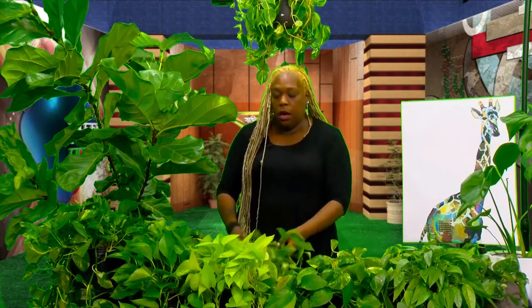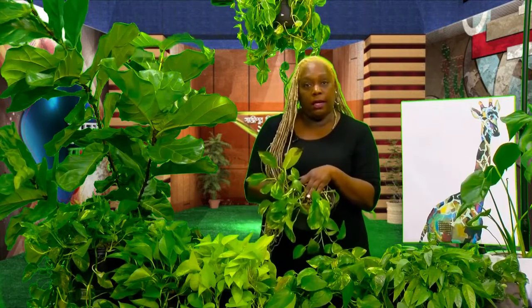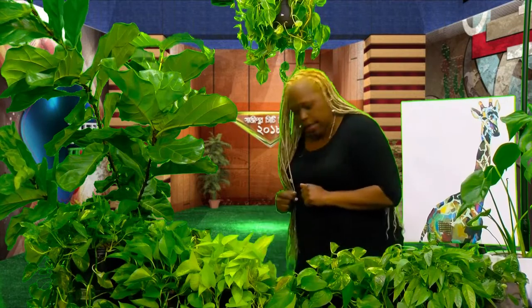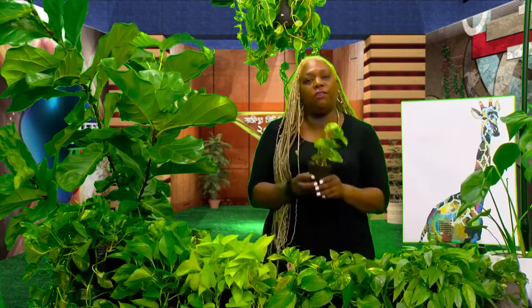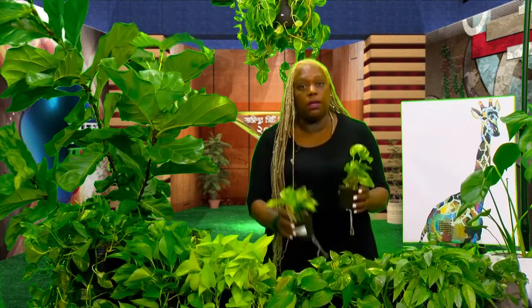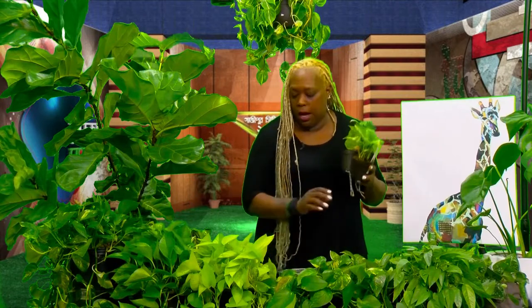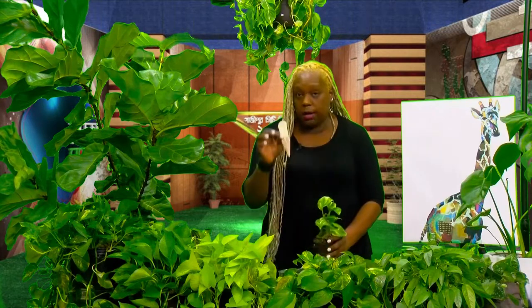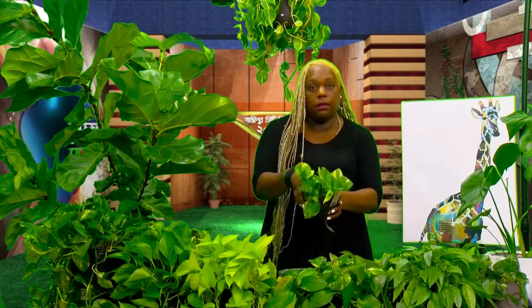Another personal trick: at big box stores like Lowe's, Home Depot, or Walmart, they sell very small pothos plants for maybe $3.95 or $4.95. Each one has cuttings in it. You can take a few of these small ones, get yourself a pot, combine them, and you'll have a nice full plant. So instead of keeping just one sparse plant, you can combine several together and look how thick and pretty it becomes.